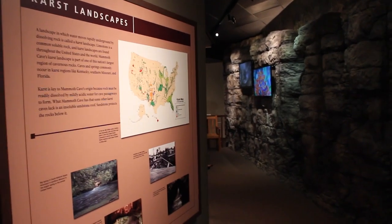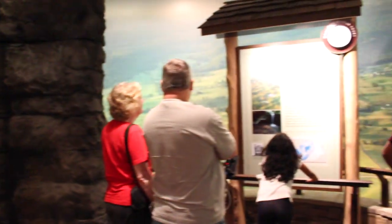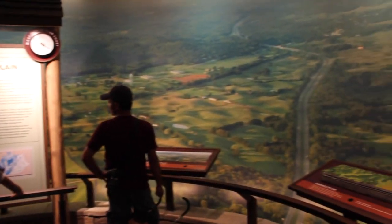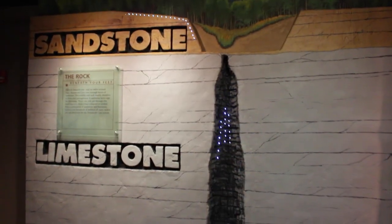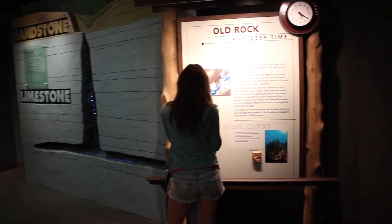For those seeking a more in-depth look at what they've just explored, the Visitor Center Museum offers a treasure trove of history, geography, and geology. Interactive displays make it easy for anyone to understand the science behind the caves.